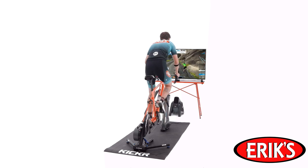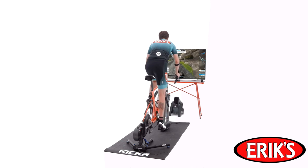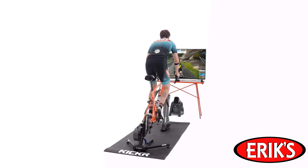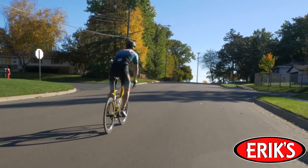As the Kicker Climb moves the front end of your bike up or down, your riding position changes. This engages your climbing muscles, which will help you improve your pedaling technique on climbs and descents. So when you go outdoors, you're a more powerful and efficient climber.